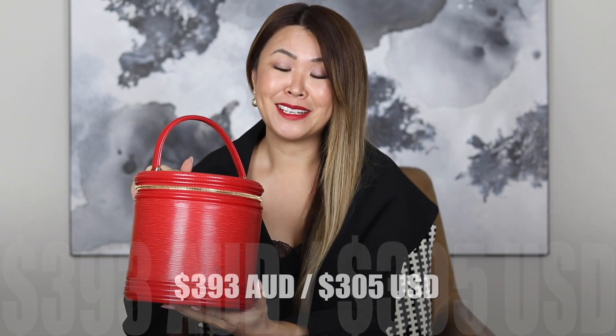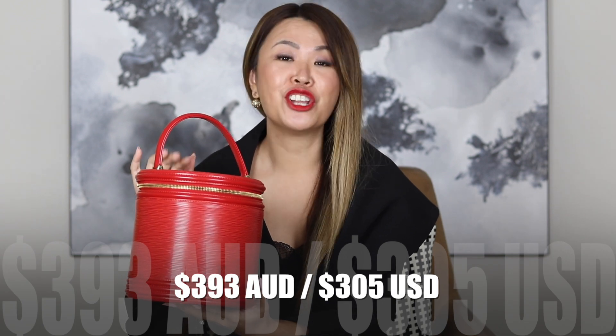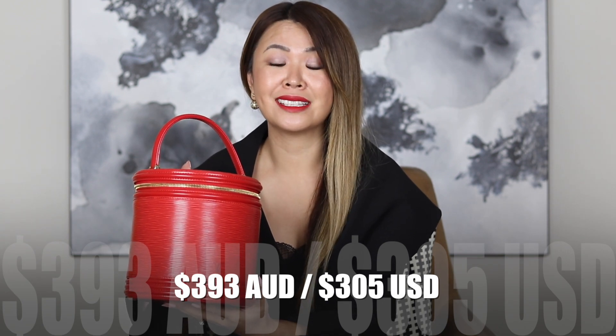In terms of the price — how much did I pay for this bag? I paid $393 Australian dollars delivered. If you guys take a look on eBay for something in this condition, it normally retails for over $1,000. If I find some similar ones, I will link them below for you.